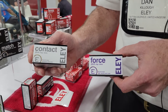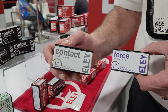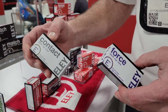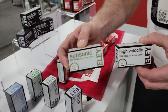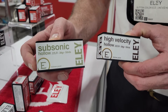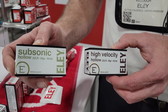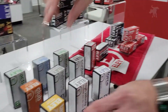For suppressor shooters, the Contact being subsonic works extremely well. For hunting, they also have a subsonic hollow point and a high velocity hollow point — same principle applies: use the high velocity to cycle the slide, and use the subsonic for a quiet hollow point hunting round when shooting suppressed.